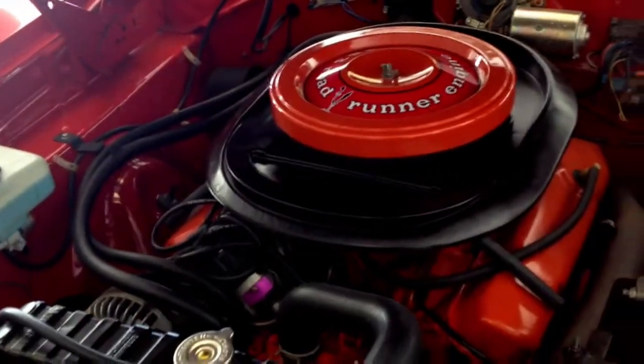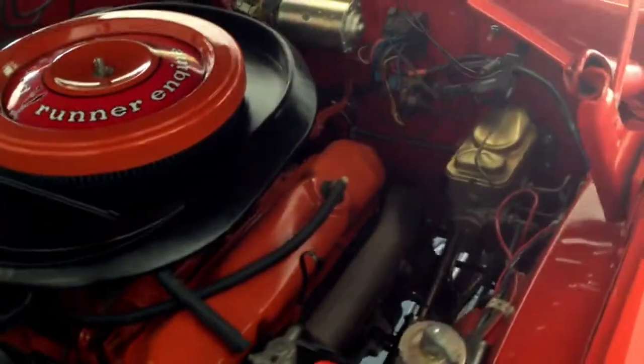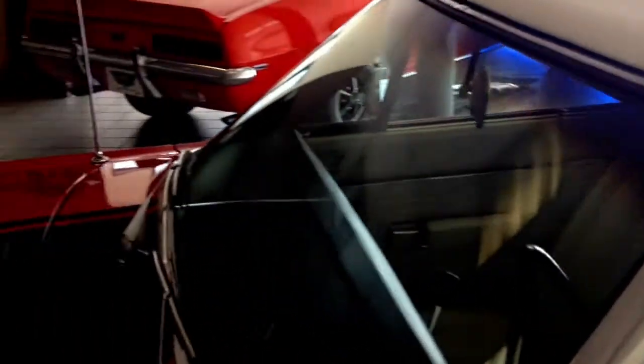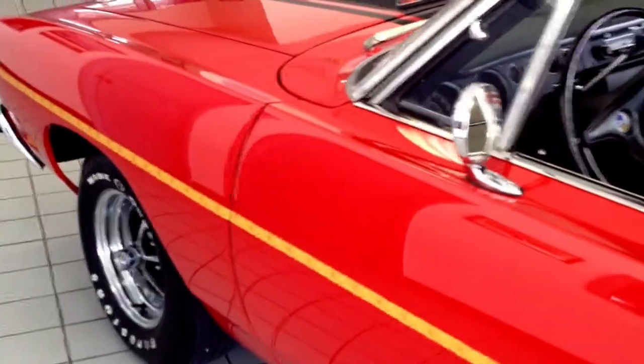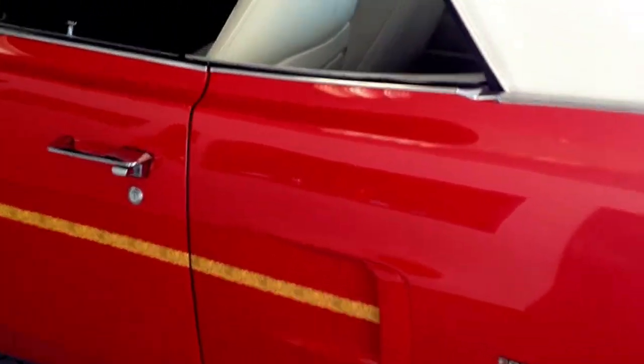This beautifully done Roadrunner is a real tribute to the detail that people can put in these cars. I'm going to try and give you a shot here of the original fender tag. This is an original red car with white top and white interior. It's a convertible and it is superbly done. The fit and the finish are way beyond what the factory was pumping out the door back then.